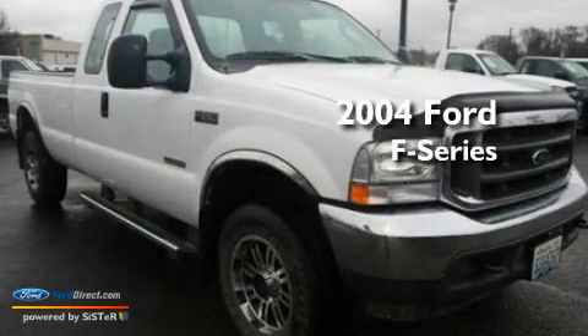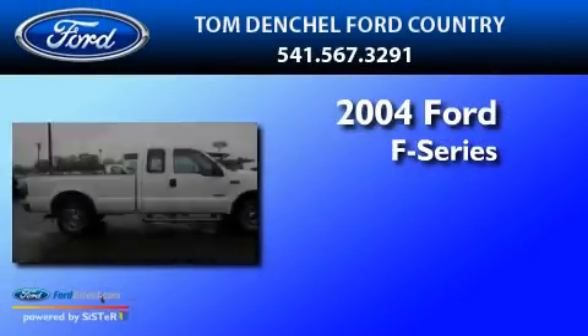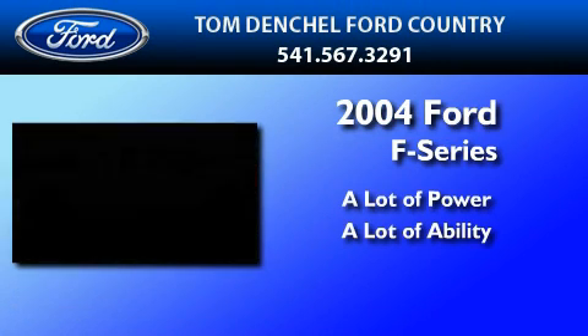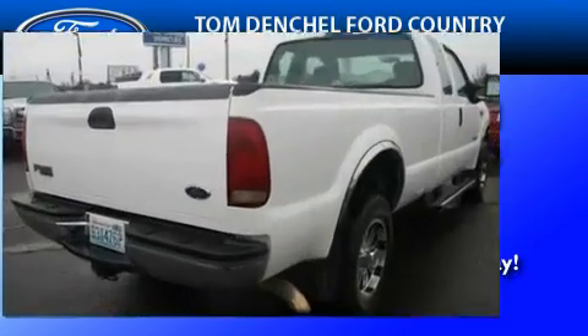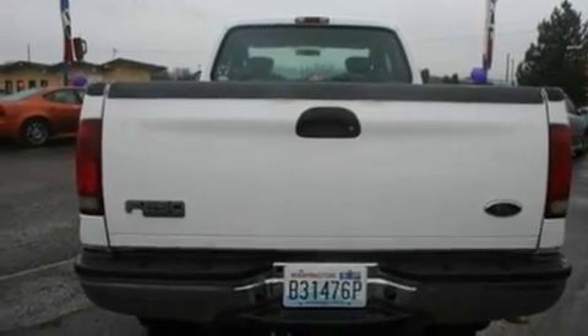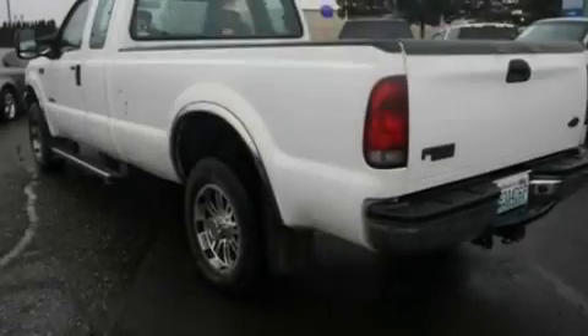This is a 2004 Ford F-250. Its top features include heated side view mirrors, a CD player, 12-volt power outlets, and an anti-lock braking system.